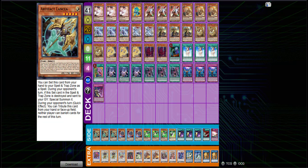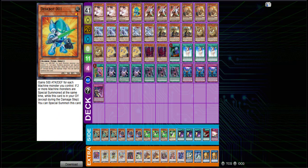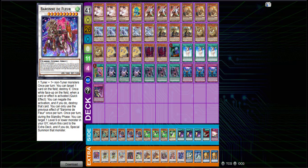For the side deck, Lancea is just an absolute staple this format — so good against so many decks. Flundereeze for any deck that wants to banish. Nibiru of course for overextension — it's been said before, with Nibiru you have to combo it with another card, so that's why you have so many hand traps post-side — so having that with Nibiru just gives it more value. And then really good backrow removal in the form of Cosmic, Lightning, Harpie's Feather Duster, and Reboot.